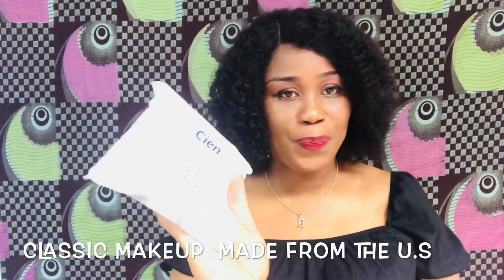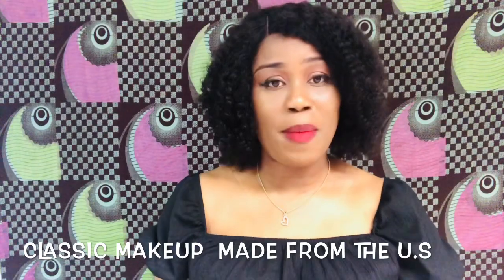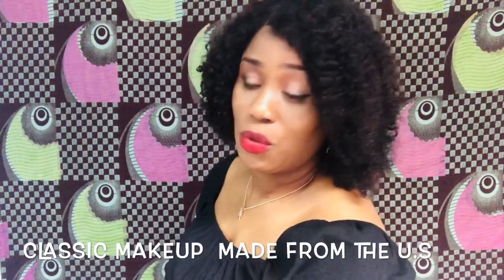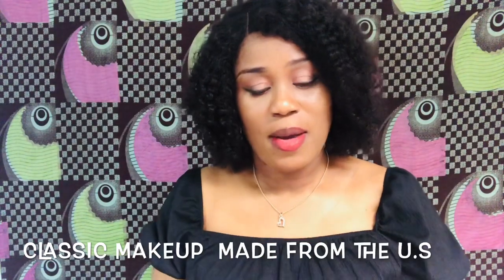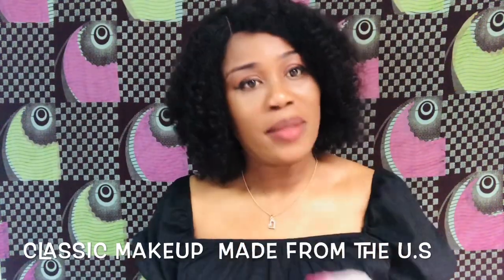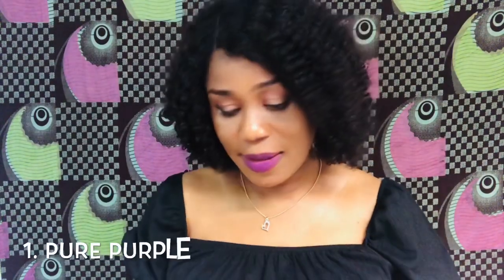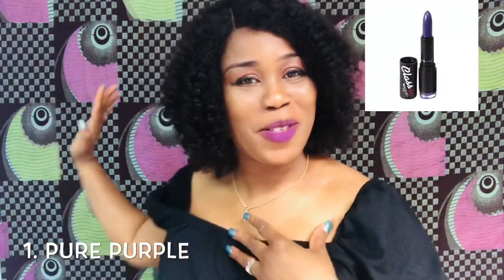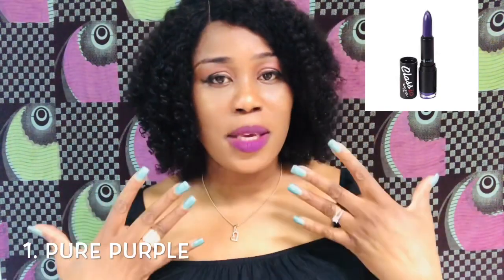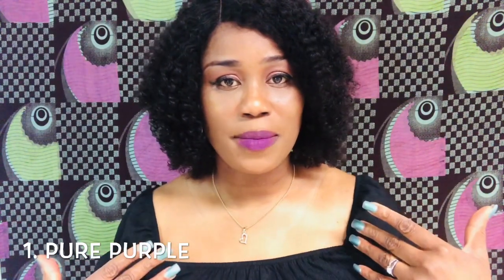I have my makeup face wipe here and I'm going to use that to wipe off what I have on first. Okay, you can see the purple color — it goes with this look, right? Here is the pure purple color. You can see it and figure out which one is your kind of match. Now I'm going to move on to the next one, which is champagne.